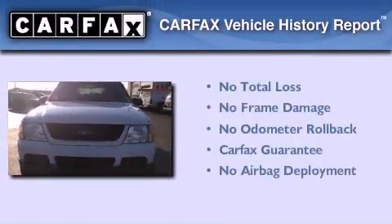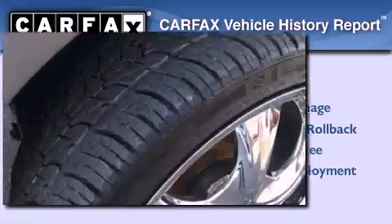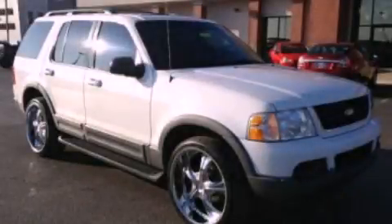Not to mention that this Ford qualifies for the Carfax buy-back guarantee. We invite you to contact us today to learn more about this vehicle.